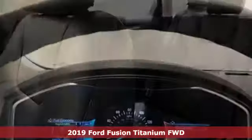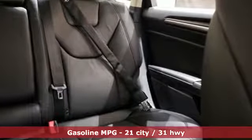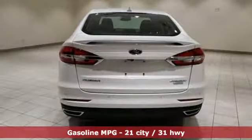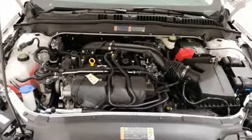It's equipped for all your driving needs and wants. Streaming audio, power heated mirrors, front heated and ventilated leather bucket seats, configurable instrument gauges, doors and push-button start proximity key, dual zone climate control.